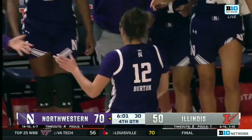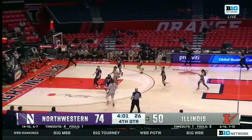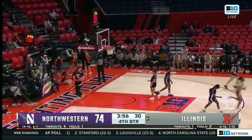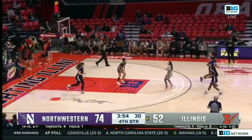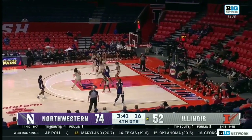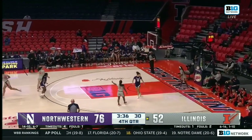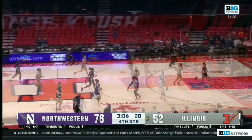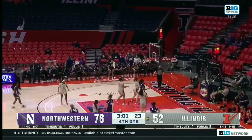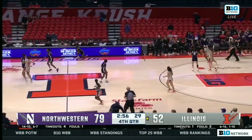There's a steal and a putback, and a timeout taken by Illinois. Final four minutes of the ball game here in Champaign. Sara Anastasiewska puts it down. They'll have Purdue at home and then Nebraska on the road, which is the biggie in your mind to get them off the bubble and legitimately into that tournament conversation. Do you feel like they'll have to win a game in the Big Ten tournament? Let's say they win out the rest of the regular season — do they need a Big Ten tournament win to get into that field of 68?